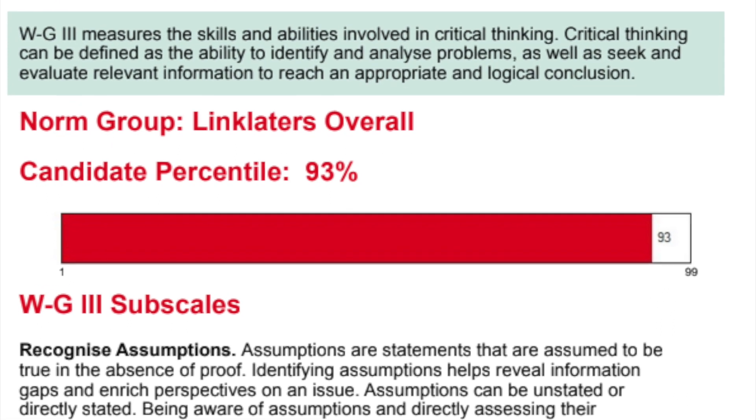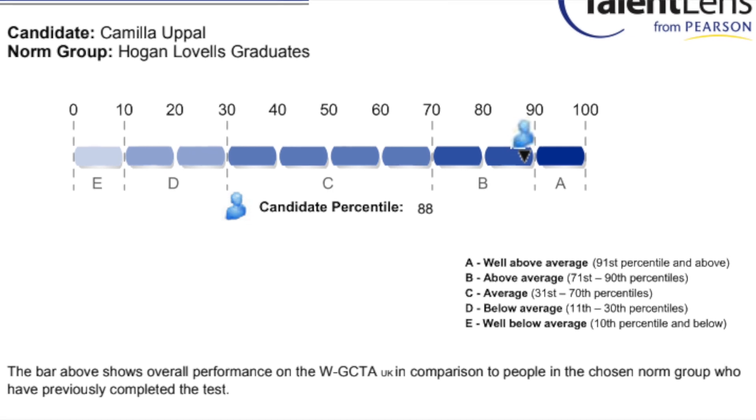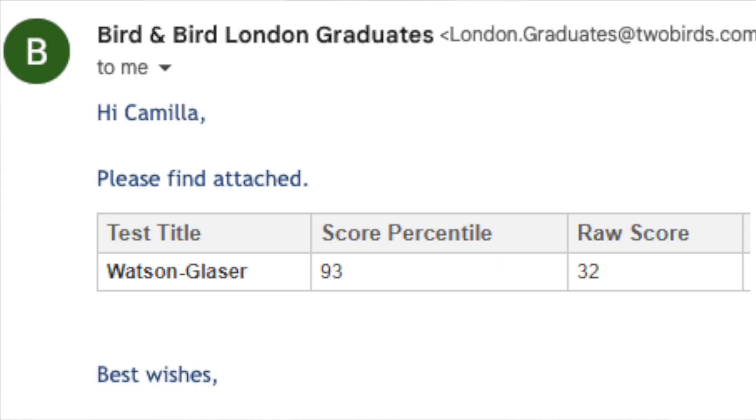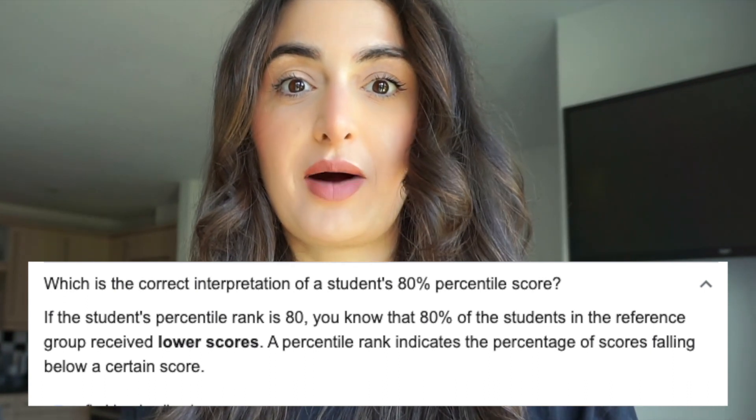I scored in the 93rd percentile for Linklaters' test, in the 88th percentile for Hogan Lovells' test, and the 93rd percentile for the Bird & Bird test. Essentially, it means I did really, really well.